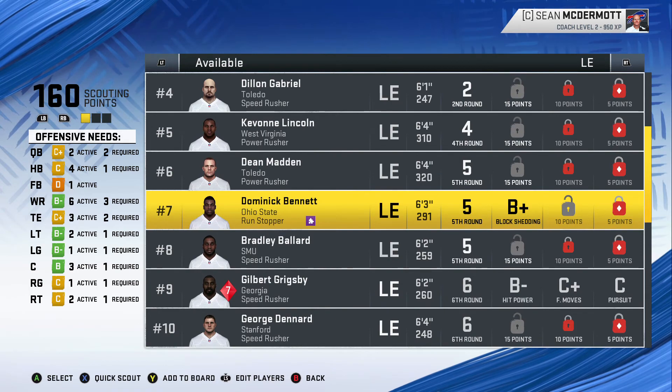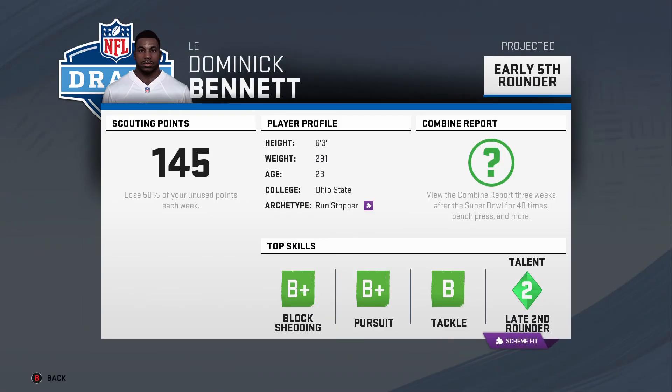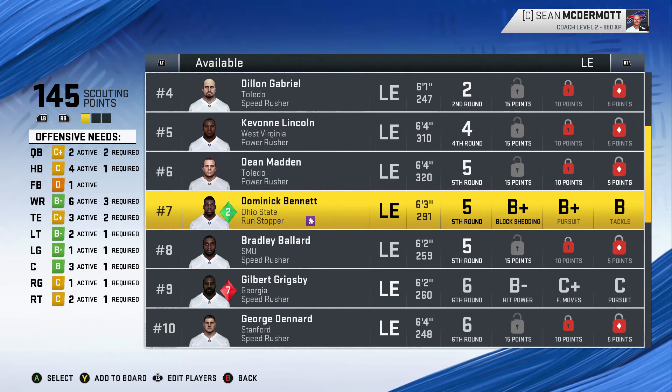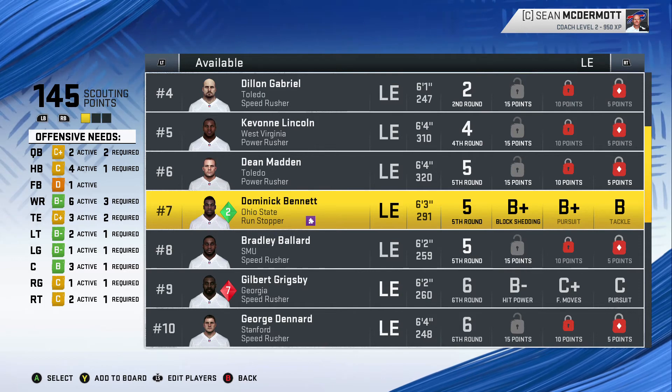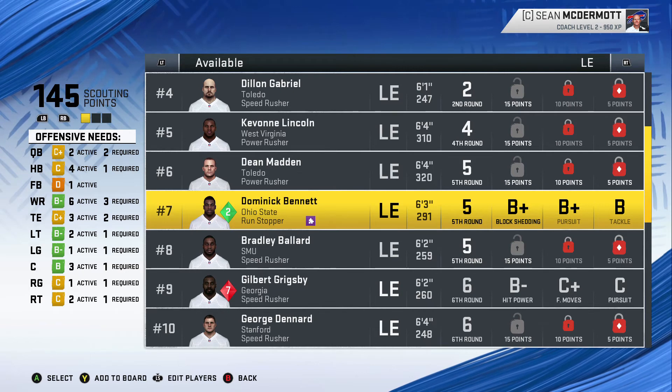Let's go back to that run-stopping defensive end — he's projected to go in the fifth round. He's from Ohio State, 23 years old, with a B+ in block shedding, B+ in pursuit, and a B in tackle. I wish we could find out his power and finesse moves right now. Hopefully the drafting and scouting scenario gets better in Madden 21 — it could use a refresh since it's been the same thing over and over. I only do franchise mode, not ultimate team.